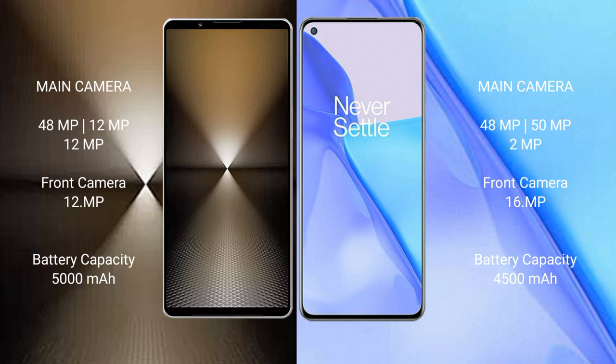Sony Xperia 1 Mark 6 has a 5000mAh battery with 30W fast-charging support. OnePlus 9 has a 4500mAh battery with 65W fast-charging support.